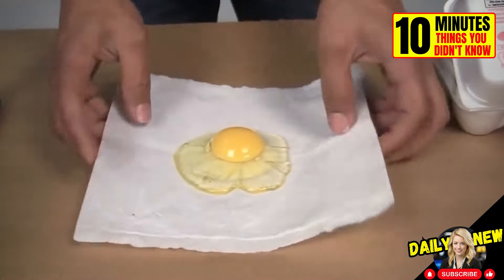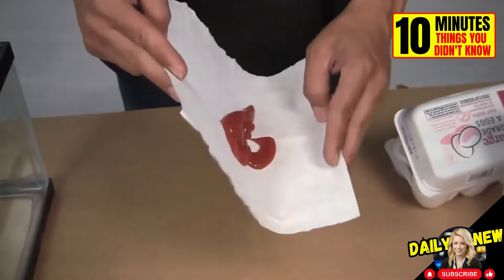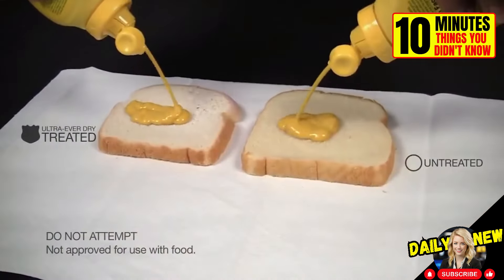These surfaces were coated with a superhydrophobic coating, an invisible barrier that makes water slide off — a really eccentric experiment.